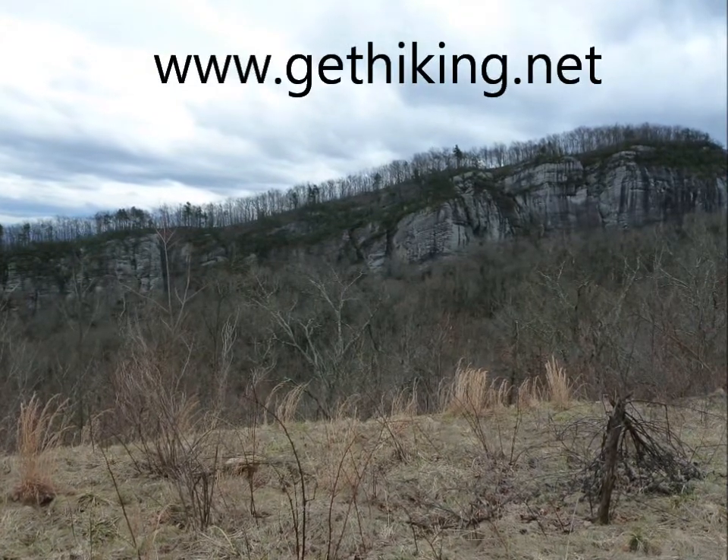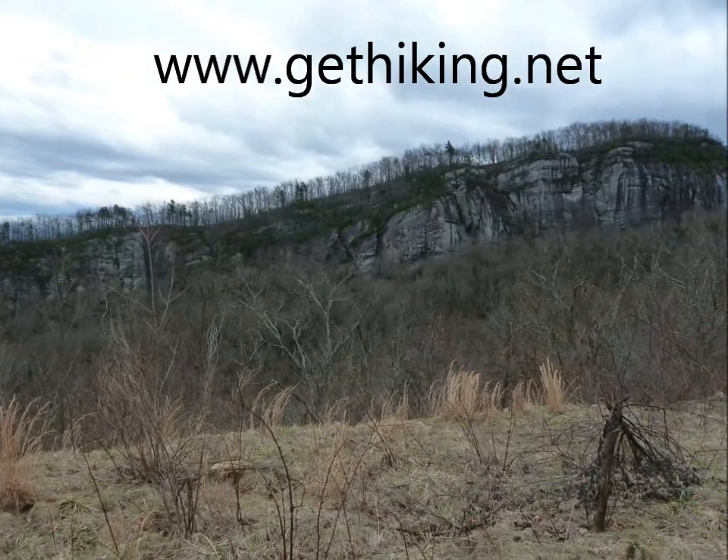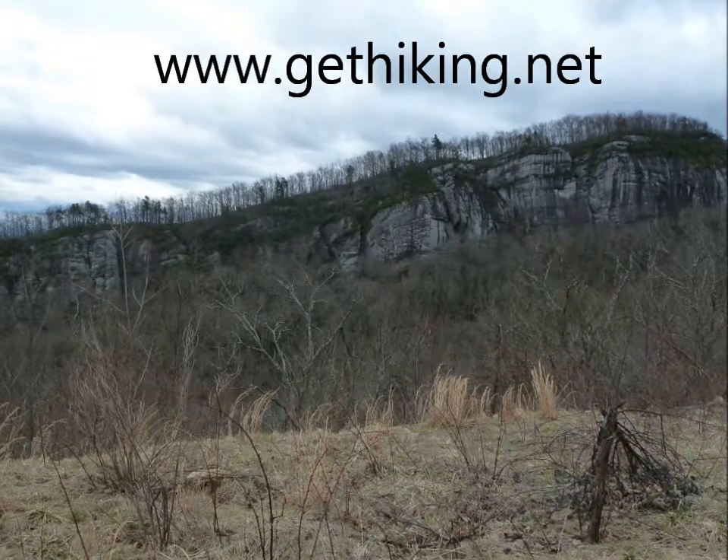Visit www.gethiking.net for links to more information about the Pine Mountain Trail.